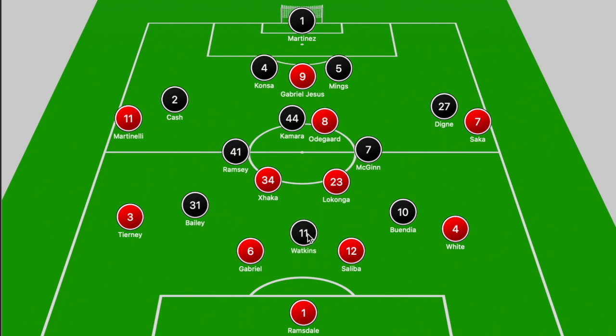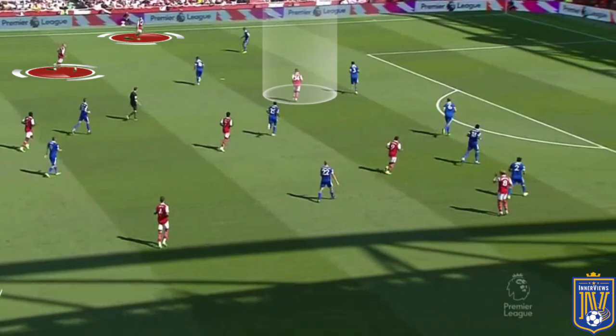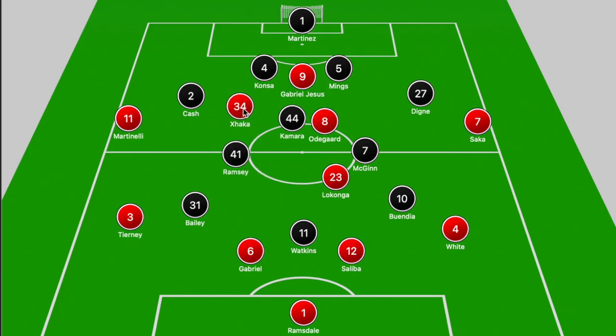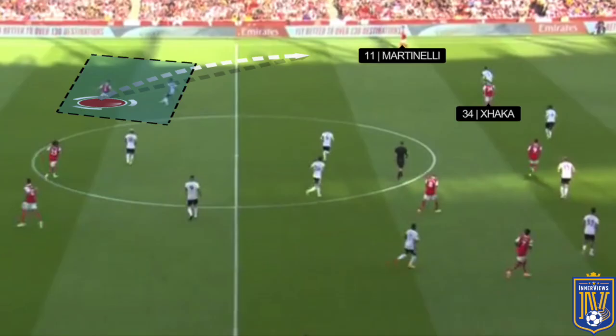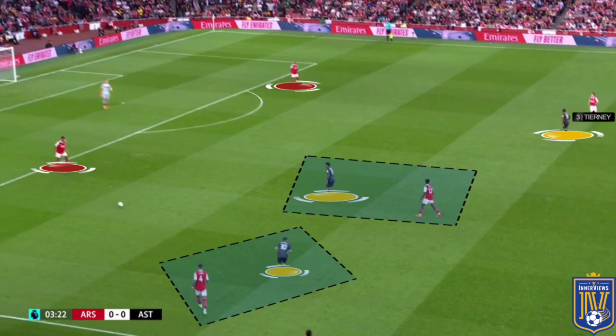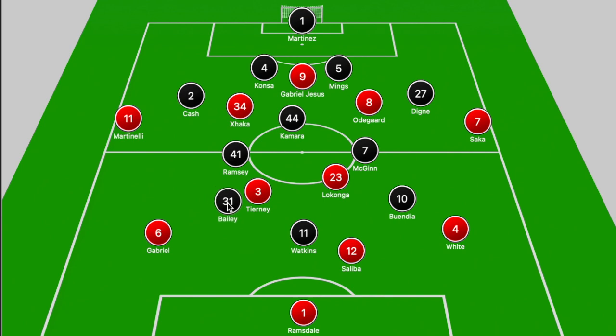First we'll focus on Aston Villa's shape, as they were looking to contain Arsenal from creating chances. Early on it was interesting to see how they played down that right-hand side. One of the main tactical themes in Arsenal's evolution has been the left back drifting into the midfield zone, creating a 3-2-5 with Xhaka pushing forward to ensure Arsenal have five attacking players — Xhaka and Odegaard alongside Gabriel Jesus, with Xhaka and Martinelli stretching the pitch. When Tierney drifted into that midfield zone, Bailey tracked his movement into that area.